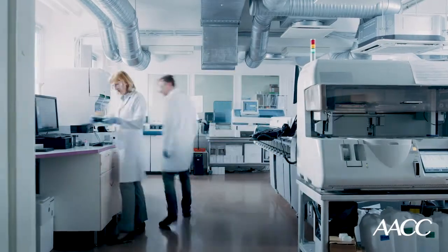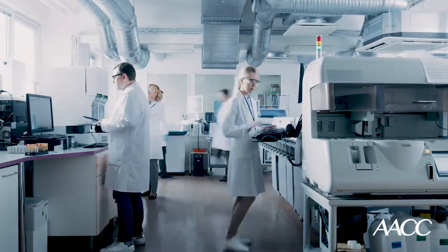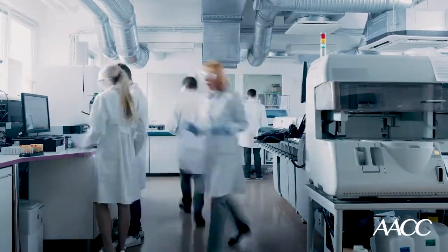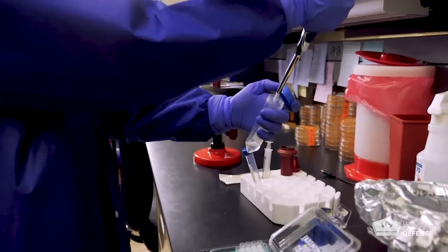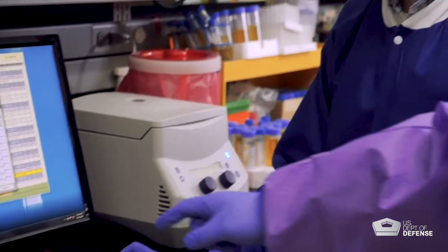AACC's members are professionals who work in clinical laboratories, medical institutes, and in vitro diagnostic companies, but you probably know us best as the people who are currently on the front lines of COVID testing.